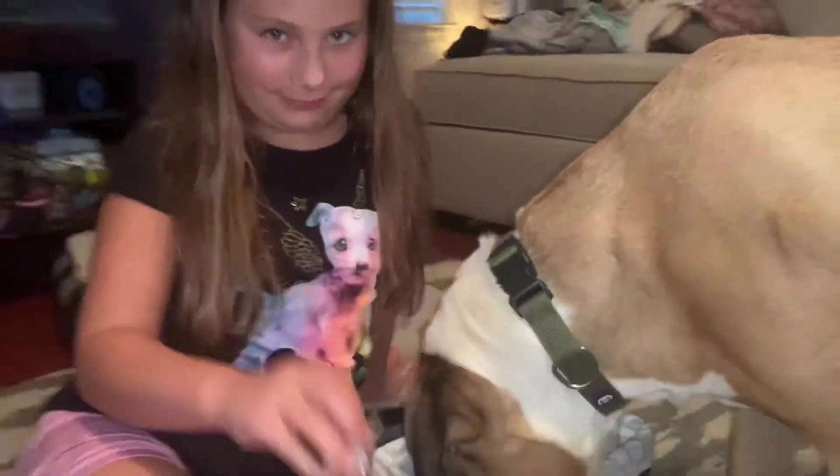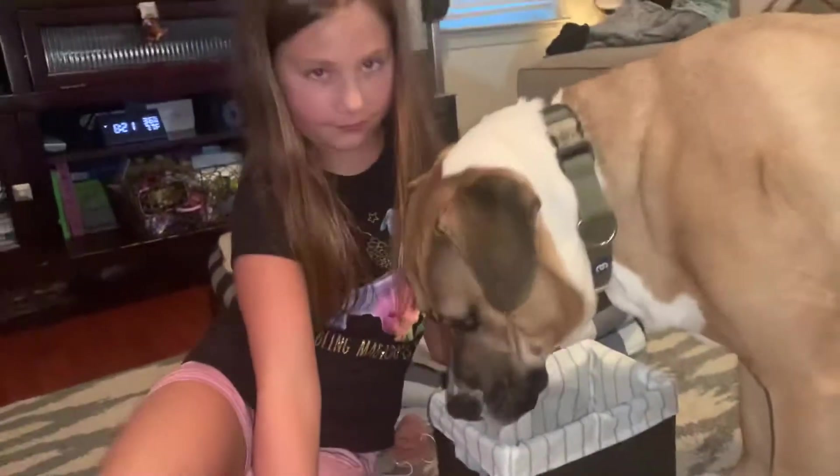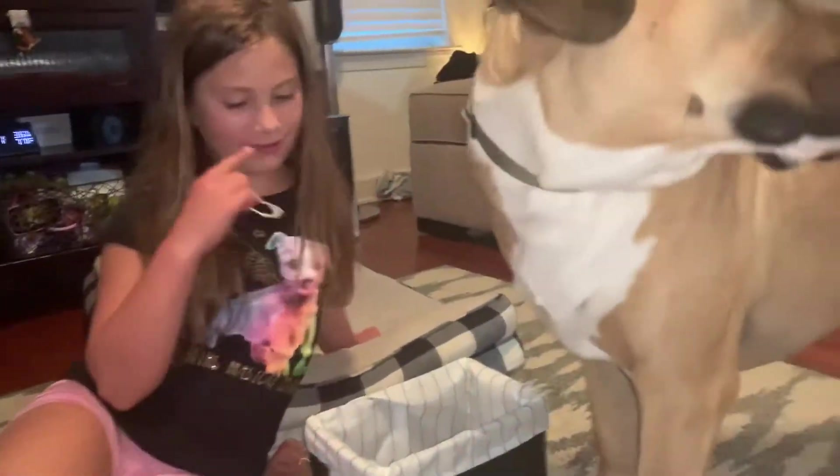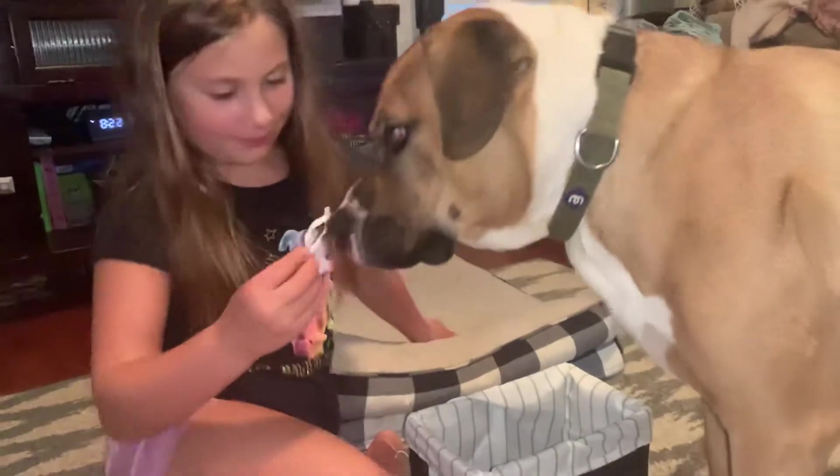I don't think Bruno's done. I think he wants to see more. He wants to see more. My sister's making crafts, but he wants to see more.